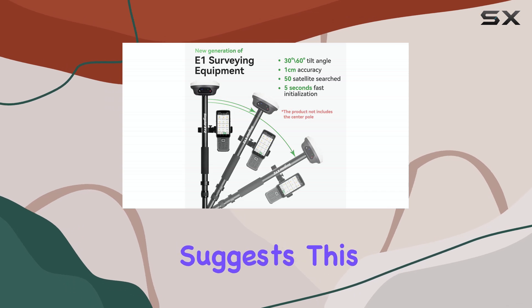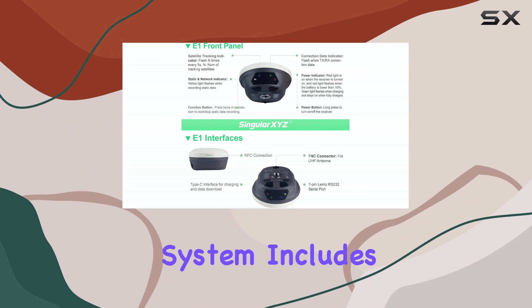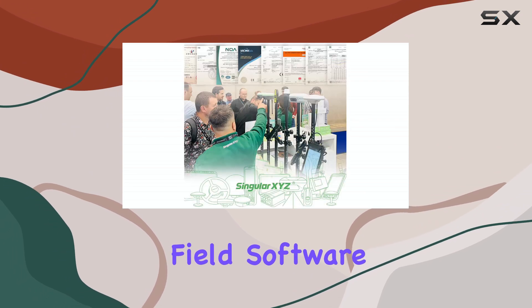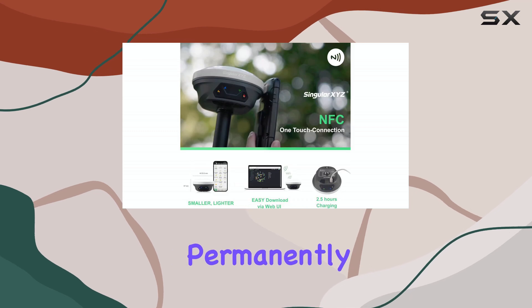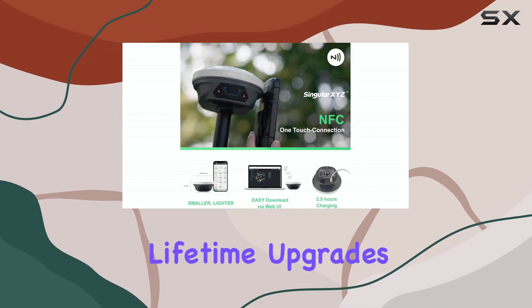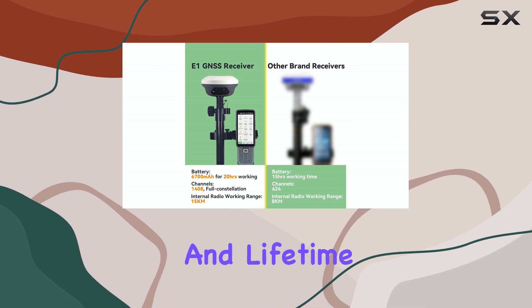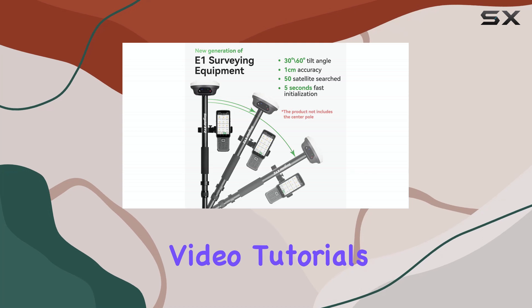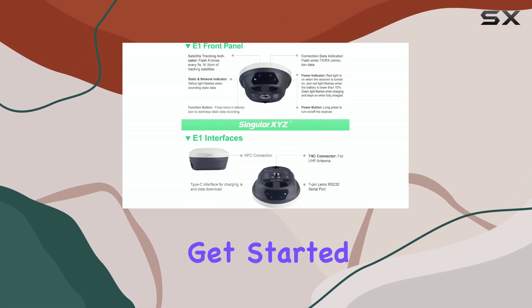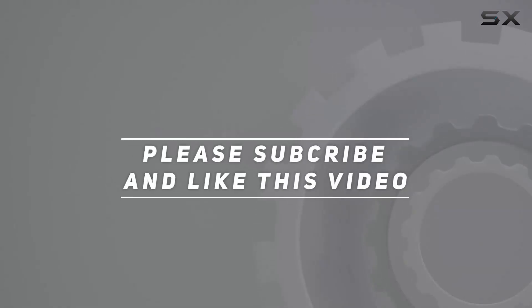The manufacturer suggests this can boost work efficiency by 30%. The system includes the Singular Pad field software on the collector and post-processing software, both permanently valid with free lifetime upgrades. Support includes a one-year warranty and lifetime technical assistance, plus comprehensive manuals and video tutorials to help users get started smoothly. Check out the video description for updated pricing. Thank you for watching.